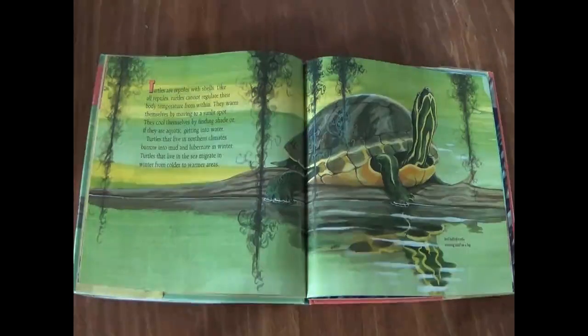Turtles are reptiles with shells. Like all reptiles, turtles cannot regulate their body temperature from within. They warm themselves by moving to a sunlit spot. They cool themselves by finding shade, or if they are aquatic, getting into water. Turtles that live in northern climates burrow into mud and hibernate in winter. Turtles that live in the sea migrate in winter from colder to warmer areas.